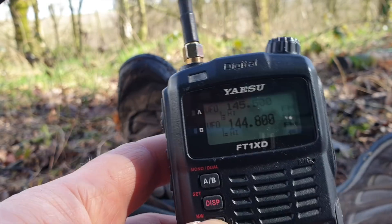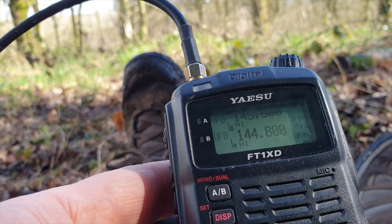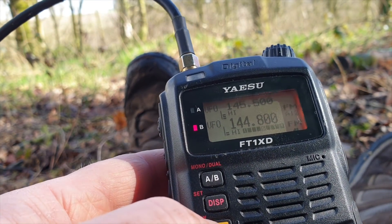Look at those. Can we see them? Can we see them?